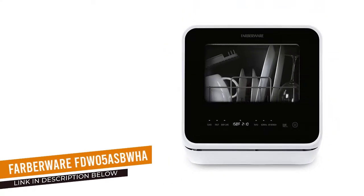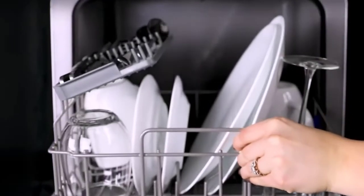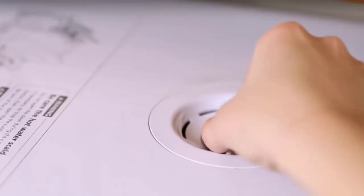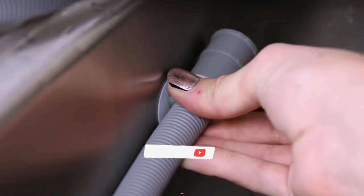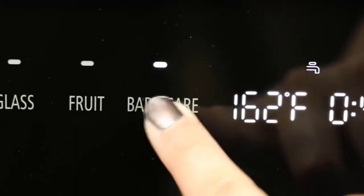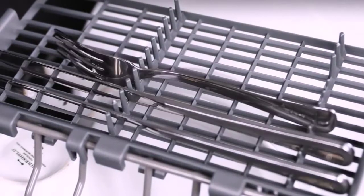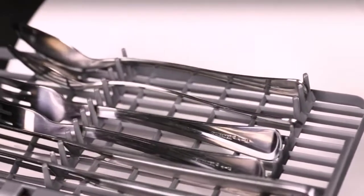Number 3: Farberware FDW05ASBWHA Dishwasher. The Farberware countertop dishwasher has a compact size, yet it's still powerful enough to get your dishes squeaky clean. It stands apart from other countertop models thanks to its built-in water tank, which can hold up to 5 liters at a time. This allows you to place it somewhere other than your counter, as it doesn't need to be hooked up to the faucet, though you can do that as well. However, keep in mind that this unit is more than 20 inches tall, so it likely won't fit underneath kitchen cabinets.